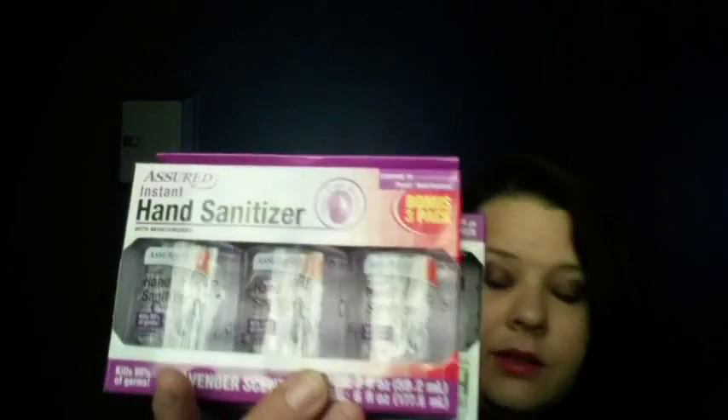I grabbed a few packages of these once again for the festival in August, and also these hand sanitizers for the festival. Another nail polish — this is the Maybelline Color Show in crushed candy. My viewfinder looks like it's showing it pretty true to color, so I don't know how it will translate once the video goes up, but it's looking pretty true to color on my viewfinder.